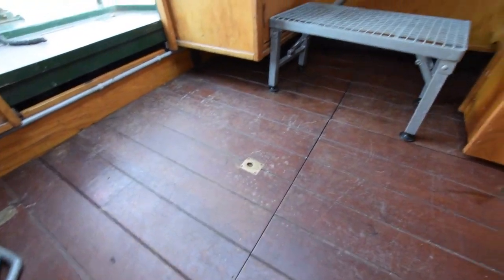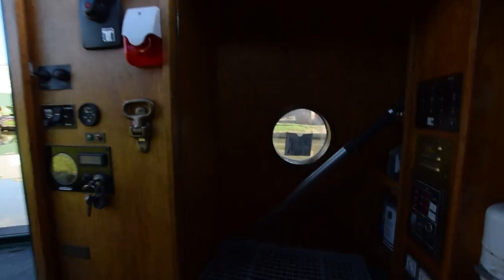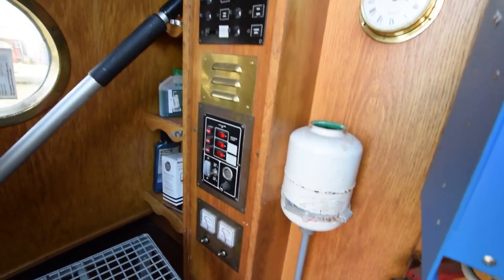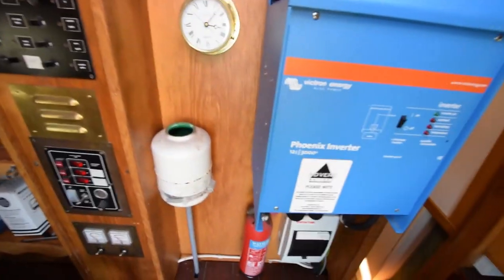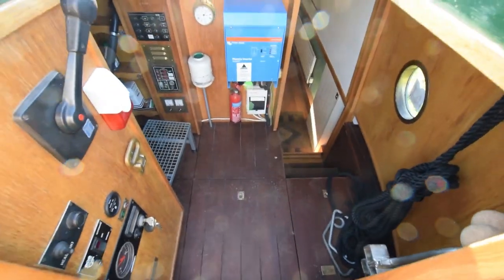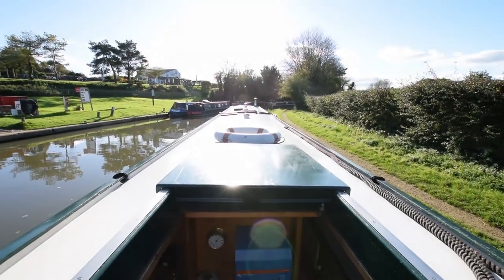Now we go into the stern cabin. The nanny engine is under here and is very easily accessible — regularly maintained. There's the Victron three-kilowatt inverter and the various switches next to those. There's a little step there for when you're at the helm, which is quite useful if you're a certain height. There's the view from the helmsman's position without the step.